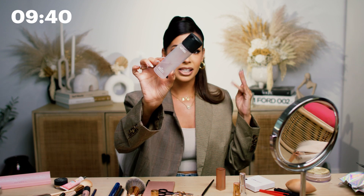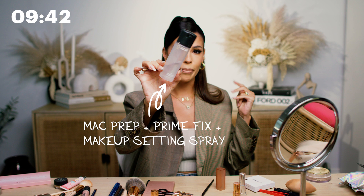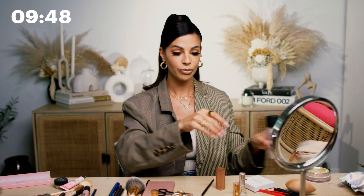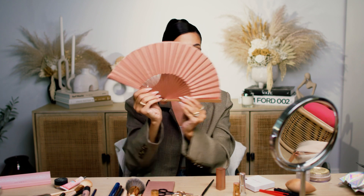And we can't forget setting spray. I'm going to use a classic — an oldie but a goodie. This is the MAC Fix Plus setting spray and we're going to spray this. And don't forget the Patrick Ta fan — we're going to make sure everything is dry and ready to go.